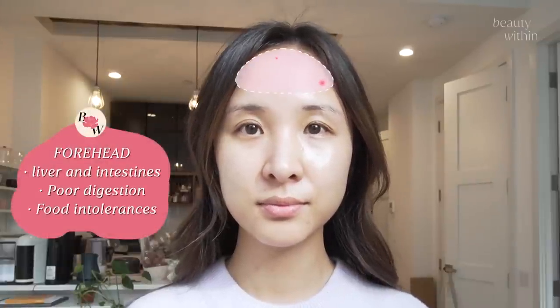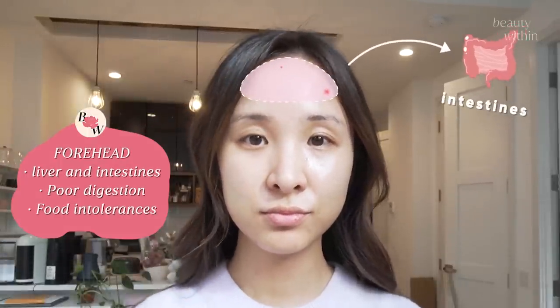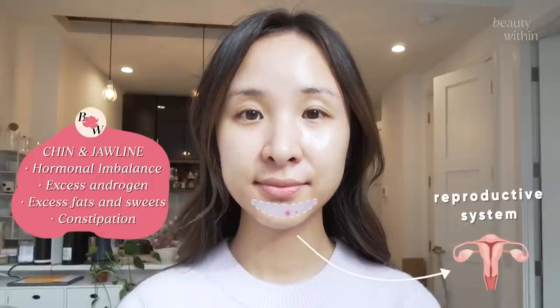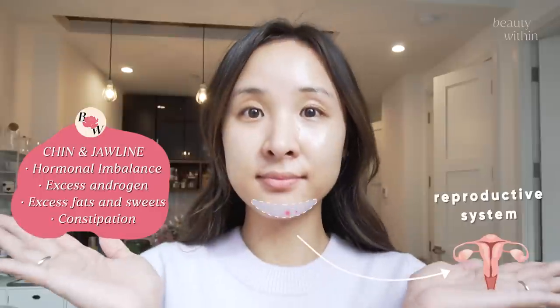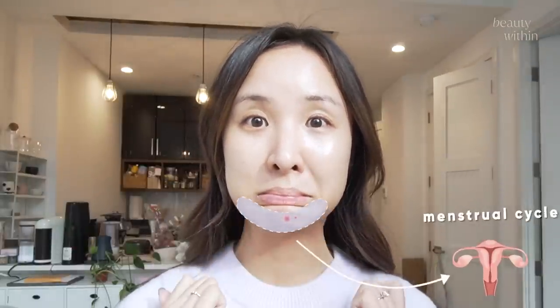Or maybe we experience those forehead breakouts — and the forehead is directly related to our intestines in TCM. And then my personal favorite, which is the chin and jaw breakouts. This area is directly related to the sex hormones or our reproductive system. So for girls, leading up to our menstrual cycle, this is where we'll tend to break out the most because this whole bottom region is directly related to our menstrual cycle.